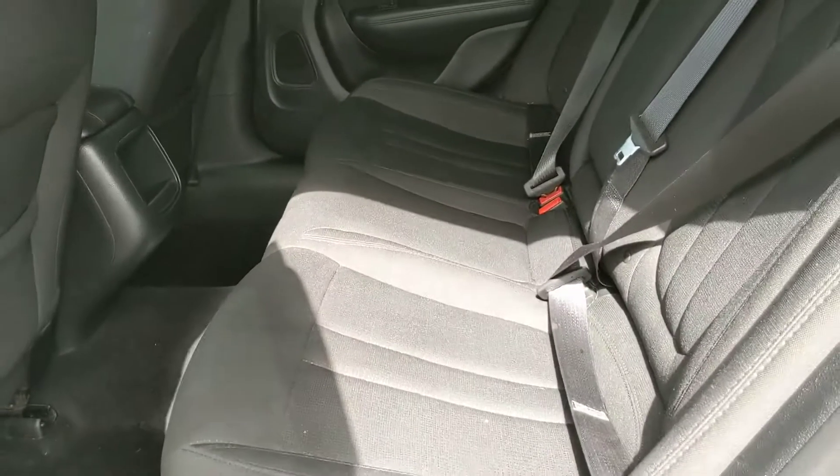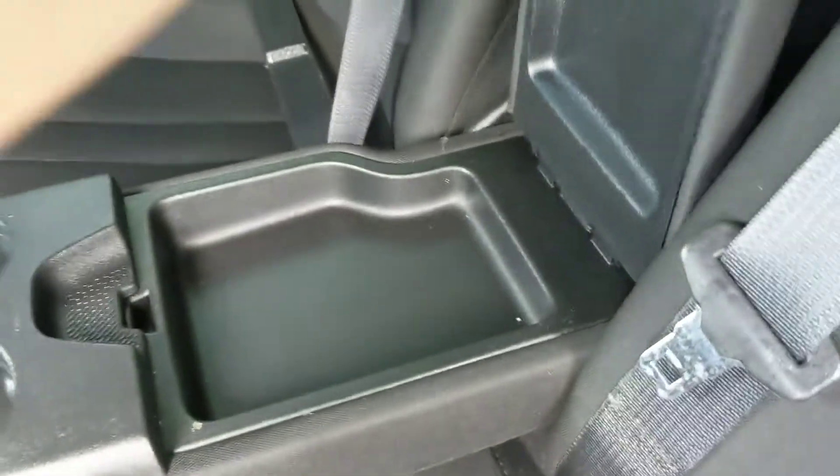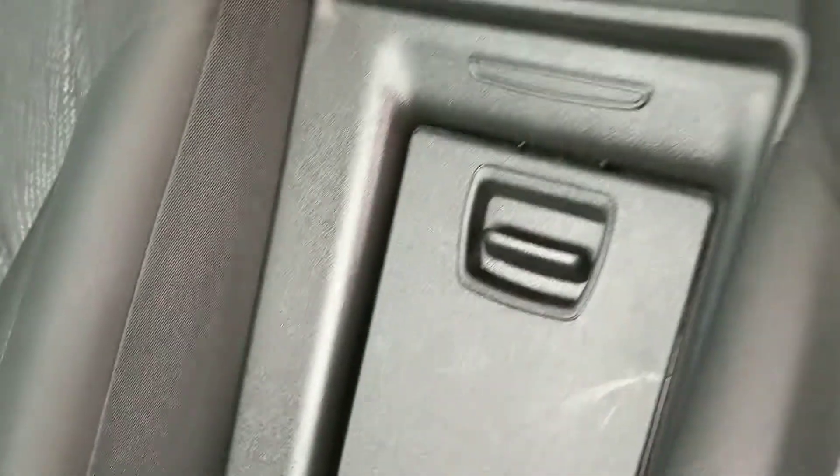Looking in the back, you have fairly spacious seating for three, that also has a fold-down armrest with two cup holders and even a small storage compartment. There's also a trap door to access your trunk if there's something you need to grab without going around, and a small cubby in the center.